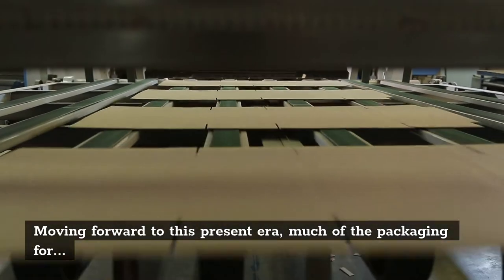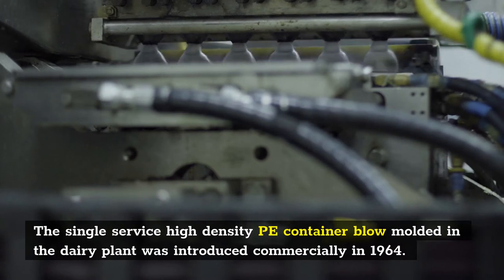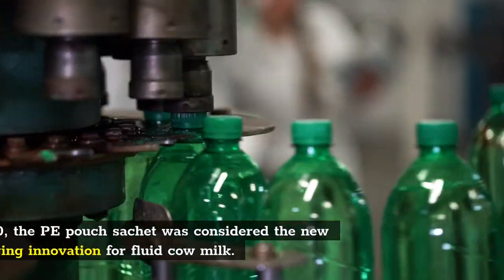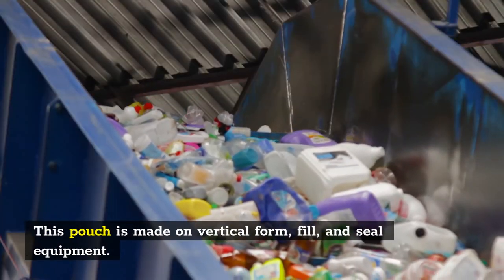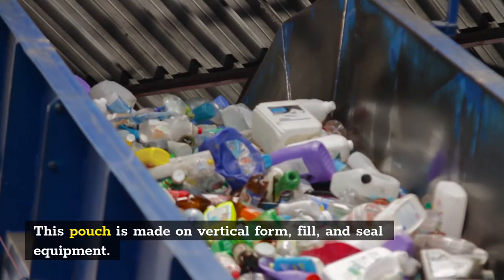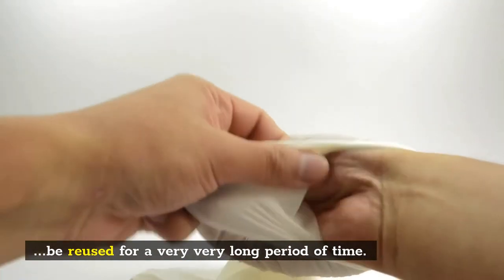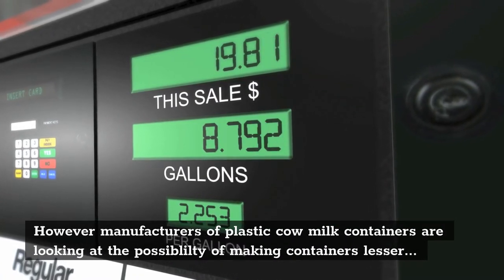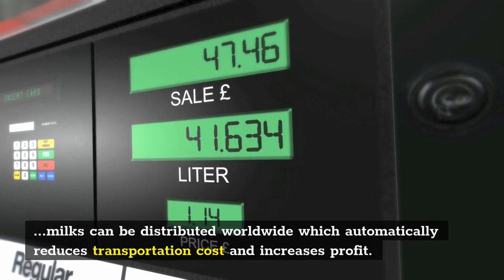Moving forward to the present era, much of the packaging for cow milk today employs plastic films and blow-molded containers. The single-service high-density polyethylene container, blow-molded in the dairy plant, was introduced commercially in 1964. In 1970, the polyethylene pouch sachet was considered the new packaging innovation for fluid cow milk. This pouch is made on vertical form, fill, and seal equipment. Plastic containers usually require no sterilization prior to filling and can be reused for a very long period of time. Manufacturers of plastic cow milk containers are looking at the possibility of making containers lighter than 55 grams while maintaining mechanical strength, which will allow more liquid cow milk to be distributed worldwide, reducing transportation cost and increasing profit.